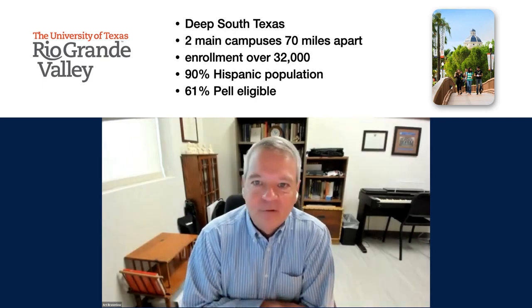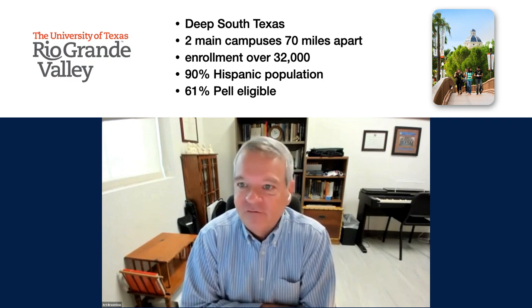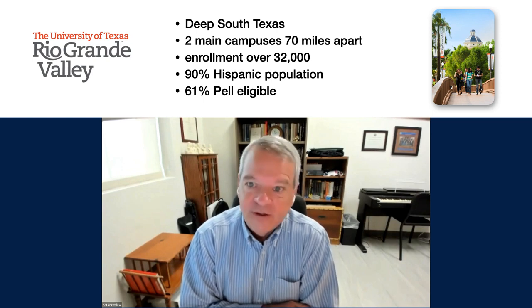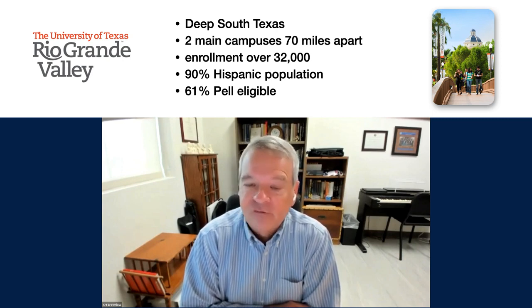Hi, my name is Art Brownlow. I'm a Professor of Music and also Faculty Fellow for Academic Innovation at the University of Texas Rio Grande Valley. One of my duties in the latter role is to oversee our OER initiatives from the academic side. In this way, I work closely with our OER Librarian and our Scholarly Communications Librarian to coordinate our affordability program.